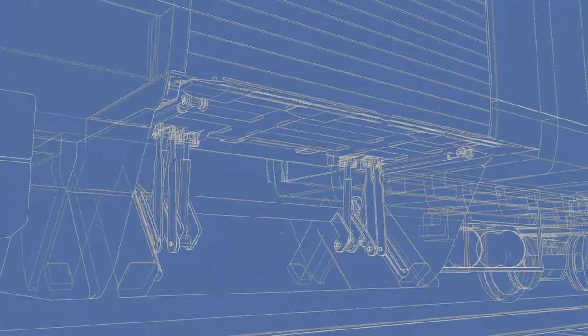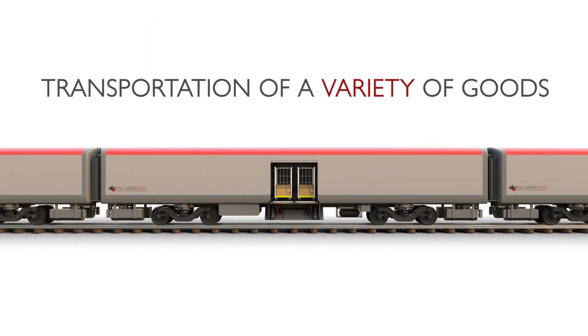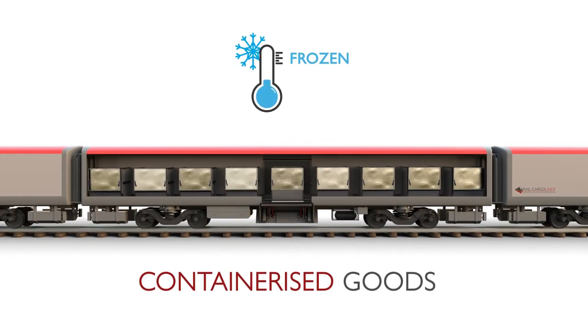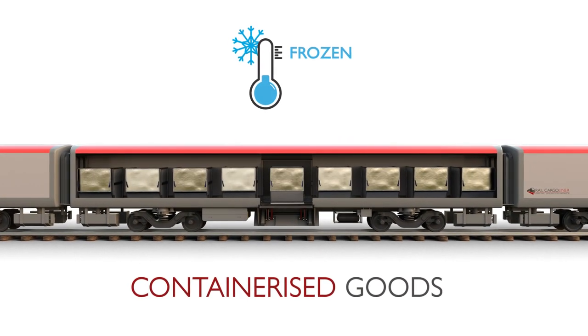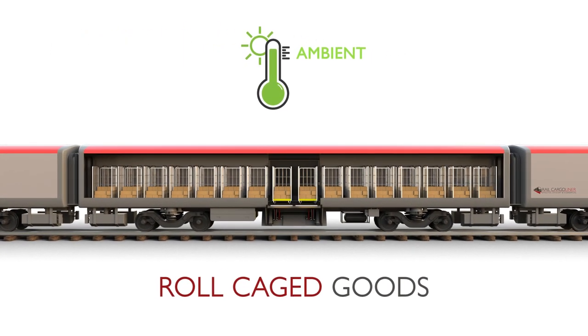Introducing Rail Cargo Liner, a new express freight carriage with an integrated cargo loading system which offers a unique combination of passenger coach characteristics and freight capability. Rail Cargo Liner enables high speed freight pathways to operate across the rail network alongside passenger services.